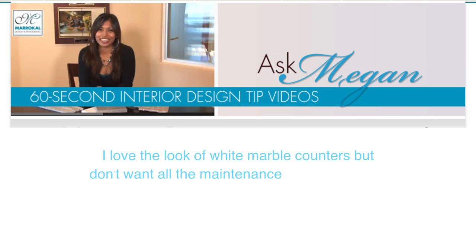Hi and welcome to Ask Megan. I'm Megan Siason, one of the interior designers here at Maraquel Design and Remodeling. Homeowners from Solana Beach write: I love the look of those white marble counters, but I've heard horror stories of its durability and maintenance. Megan, what can I do?